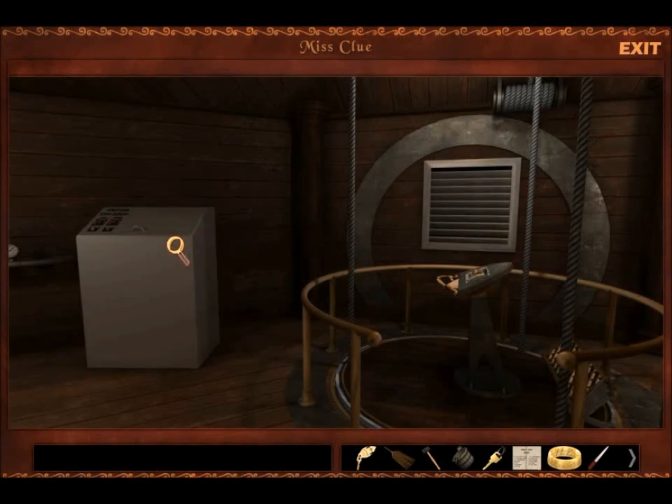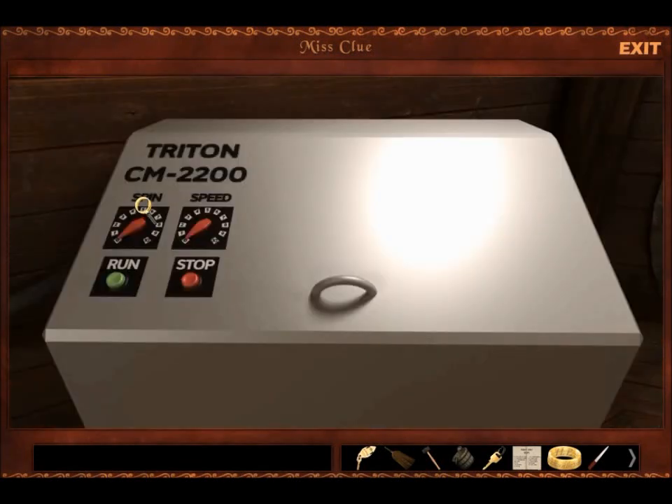Welcome back to Ms. Clue. We are here in the secret lab, which has a Triton. It's not working. Oh no.